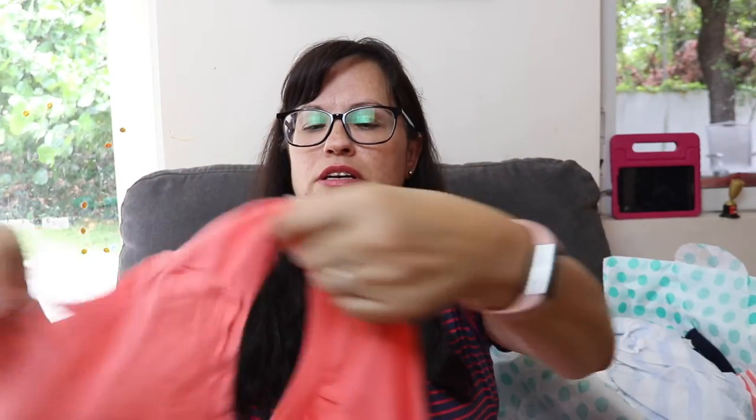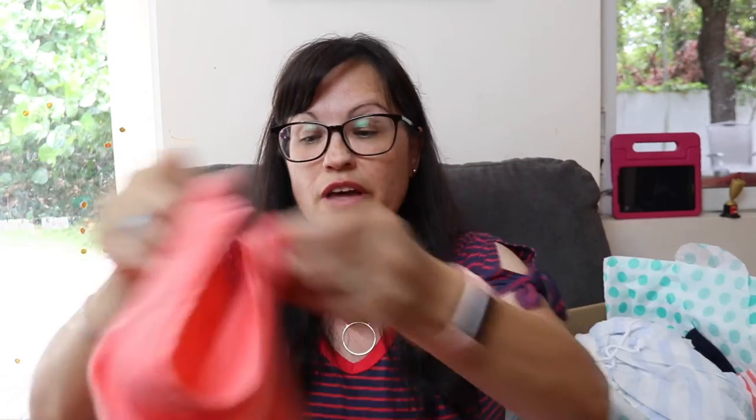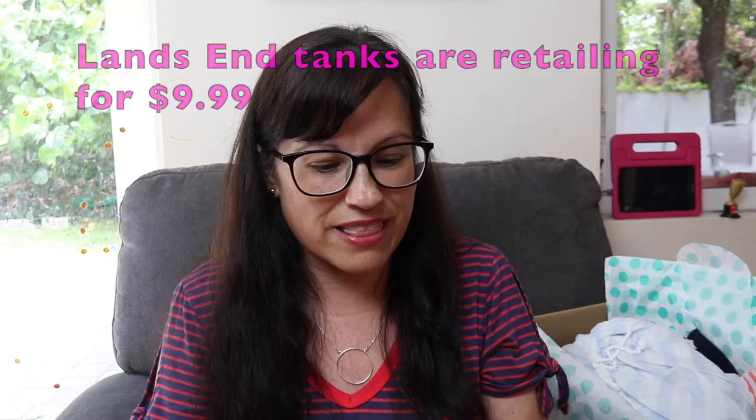Next up is this tank top. I don't know — it's a quarterly peachy salmon color, Lands' End, medium. Estimated value $48, ThredUp price $17.99. Again with the $18 tank tops! I do like this. Do I like it $18 worth? I'm going to have to do some research into Lands' End tank tops because I think that's a little high for this tiny tank top, but I do like it. Put it in my maybe pile.